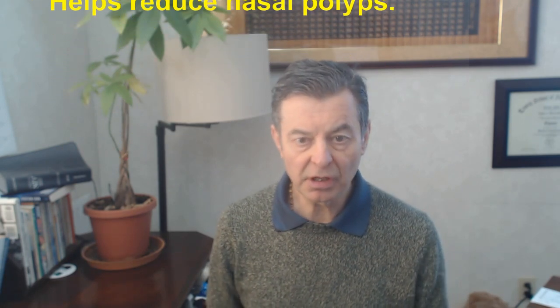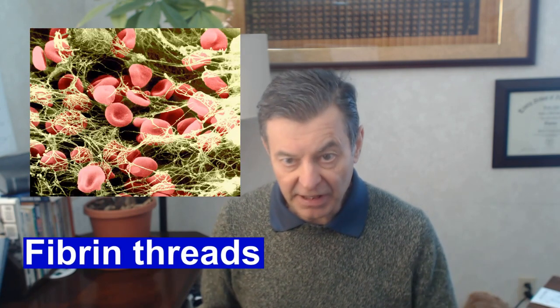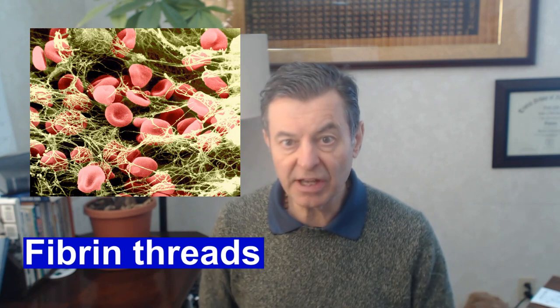This helps reduce polyps, hemorrhoids, nasal polyps, varicose veins, thrombosis — all of these are due to an excessive amount of fibrin in the body. And that's what nattokinase does: it reduces that fibrin tremendously, making it really the best systemic enzyme that we have and one of the best nutrients I've ever seen.